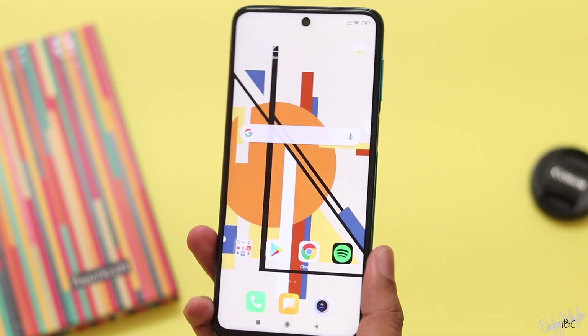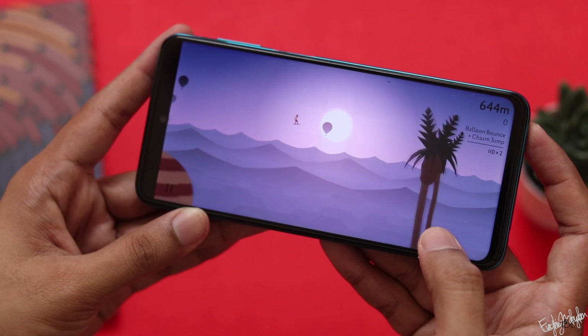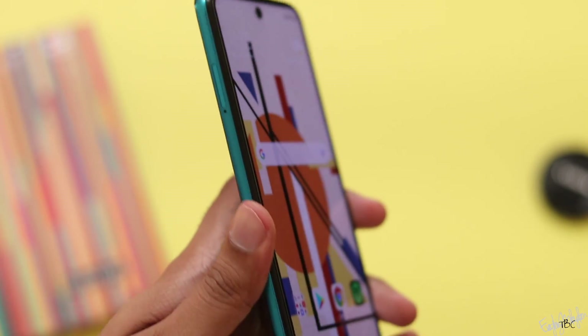With budget pricing, there are cost cuts on the display. If you want a quality display, the perfect quality won't be there. Tilting the screen reveals some degradation in screen quality.